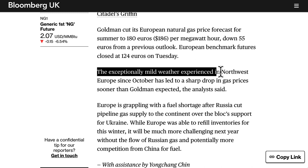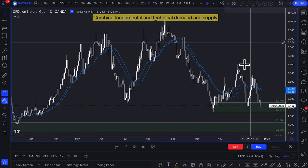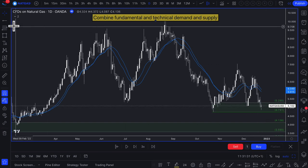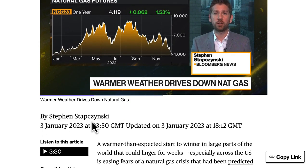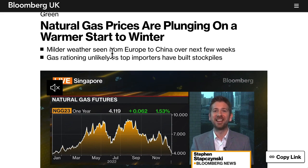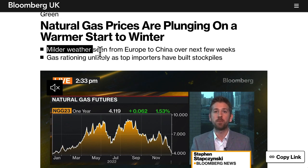The exceptionally mild weather in northwest Europe since October led to a sharp drop in gas prices sooner than Goldman expected. That was an early signal if you were trading natural gas fundamentally. Then in January 3rd, it was confirmed — because nobody can really predict the weather — but we did have overall warmer weather in the end. Natural gas prices were plunging on a warmer start to winter.